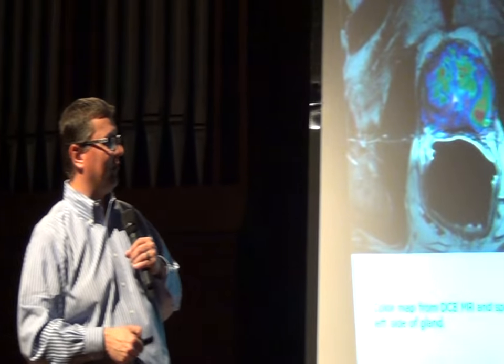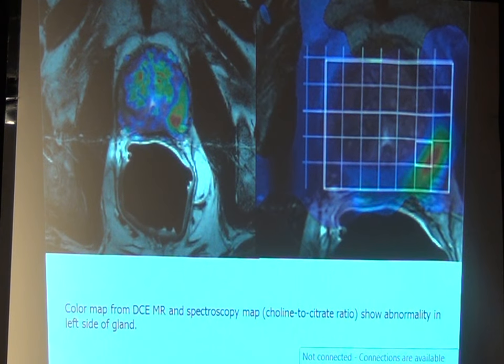Some people also do spectroscopy, though I think that's really fallen out of favor. It looks at metabolites in a grid, allowing us to look at the ratio of choline to citrate, and that ratio changes in areas of prostate cancer. It's a little less precise because we can only evaluate areas within these voxels — something very small might cross over a couple of boxes and we might miss it. But it's a very good technique at looking at the gland itself.